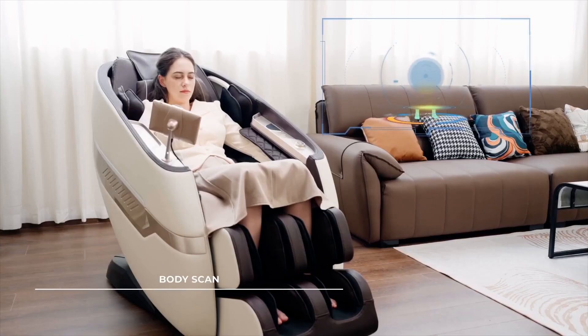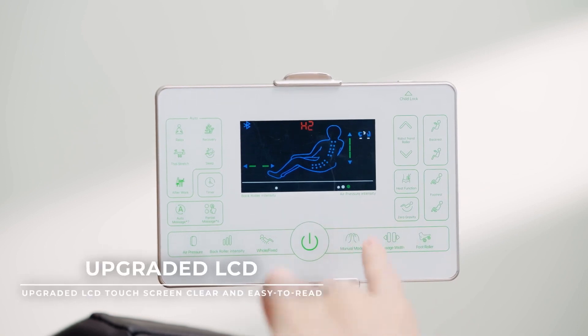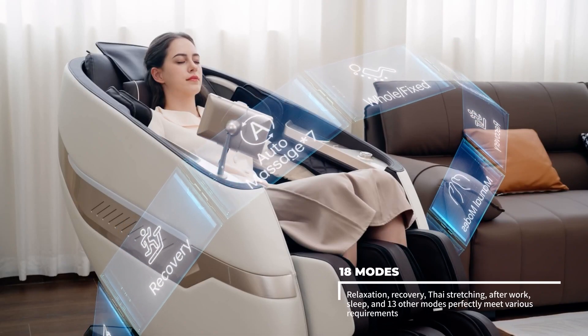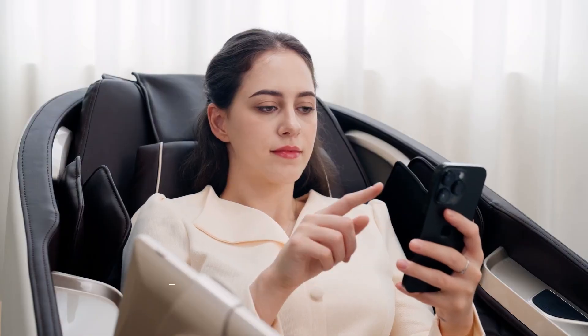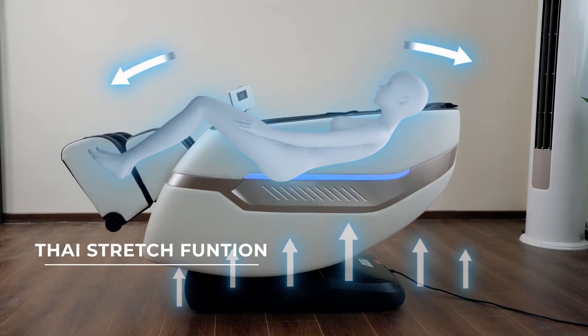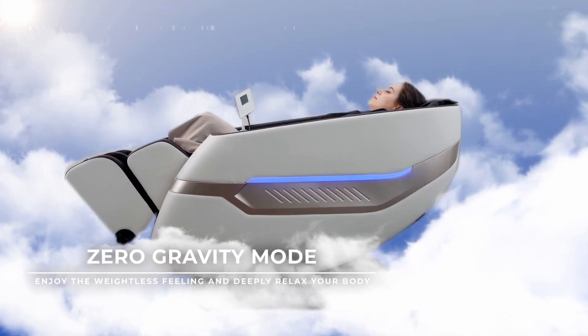After testing and evaluating more than 20 models, we have selected 5 best options for all types of buyers, taking into account all the features that can help you make the right choice. For more detailed information, discounts and updated prices check the links in the description below. If you find this video useful, please leave a like and subscribe to the channel so you don't miss our future videos.